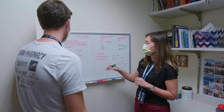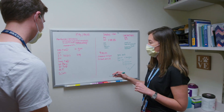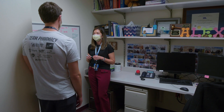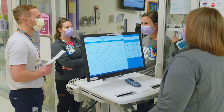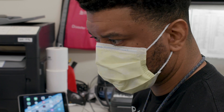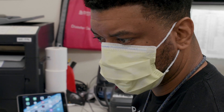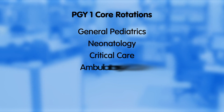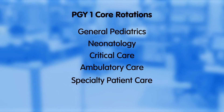Children's Mercy has a large group of highly qualified and dedicated preceptors eager to help residents develop their clinical pediatric skills. Our PGY-1 program builds on the doctor of pharmacy education and contributes to the development of clinical pharmacists responsible for medication-related care of patients with a wide range of conditions. The focus of the program is on the provision of pharmaceutical care with core rotations in general pediatrics, neonatology, critical care, ambulatory care, and specialty patient care rotations.